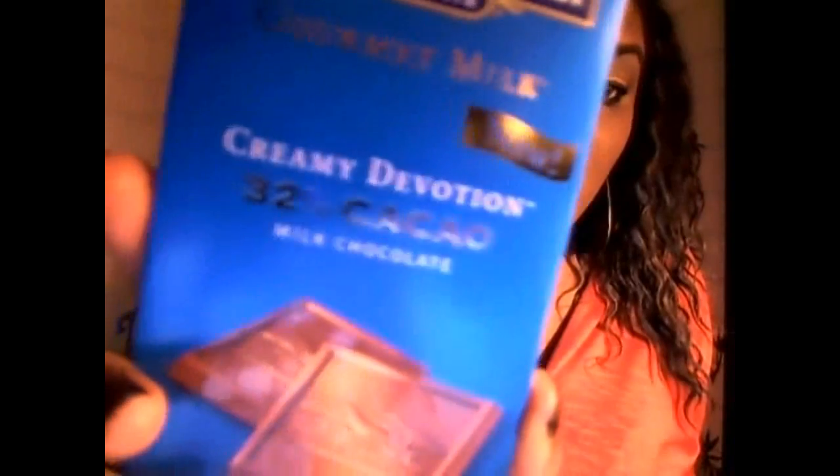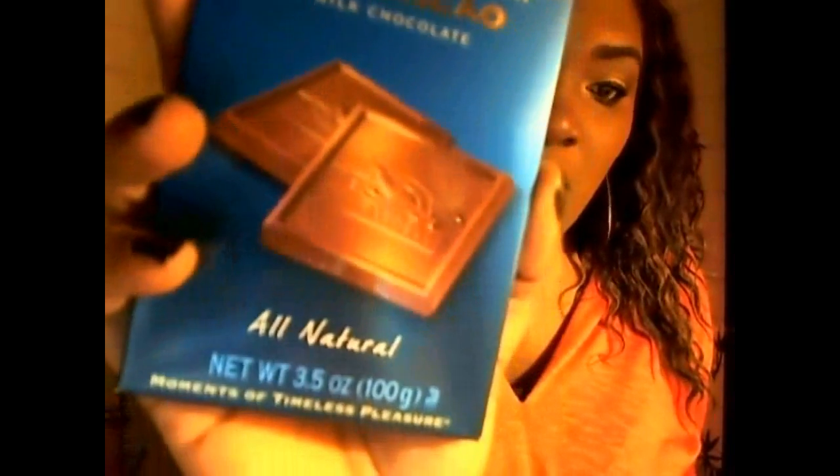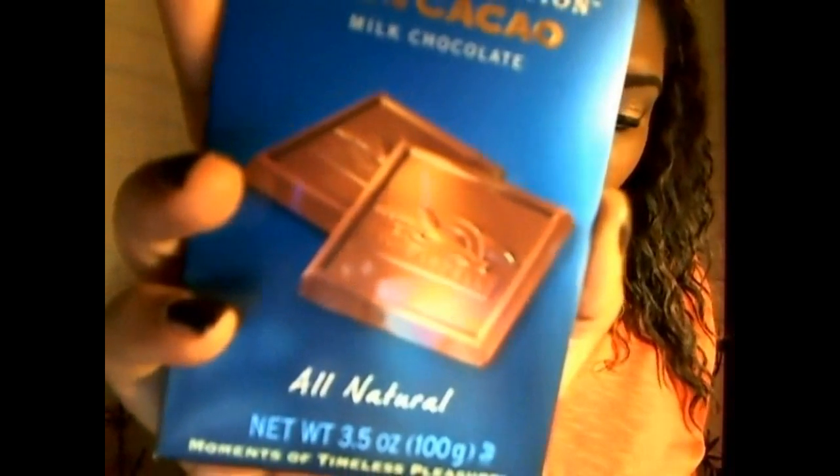Last but not least, they had to include something sweet — a chocolate bar from Ghirardelli. It's the Ghirardelli Gourmet Milk Creamy Devotion bar, which retails for $2.99. I'm a sucker for chocolate and any type of gourmet chocolate I love, so I'm excited to try this one. It's 32% cacao milk chocolate, all natural. It has nutritional facts on the back — I'm allowed three pieces — and it tells you how they process it.